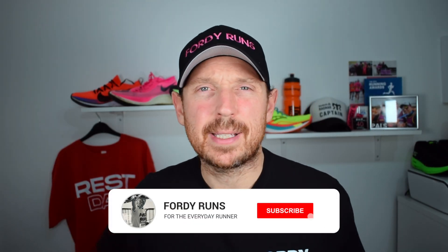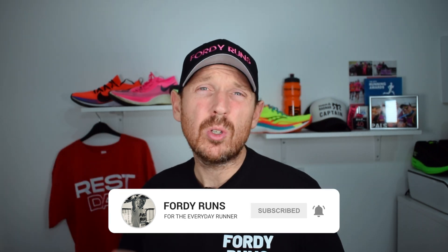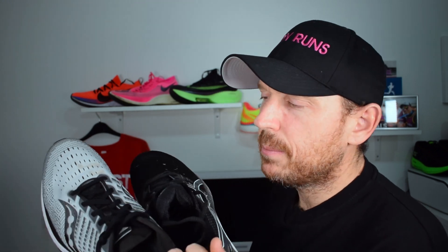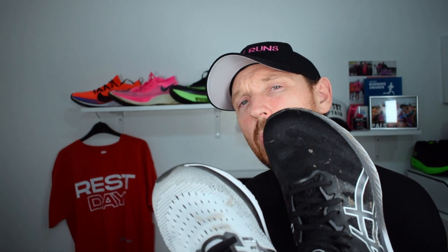What's up everyone and welcome back to 40 Runs. How are we all doing? Let me know in the comments. And while you're down there, let me know: do you already own a pair of these shoes, the ASICS or the Saucony Ride 13? The Saucony Ride 13 is my favourite daily trainer of 2020, so I wanted to compare it against the brand new Nimbus 23 and let you know which one I prefer.